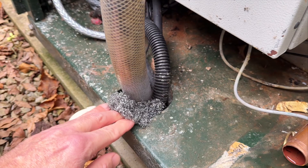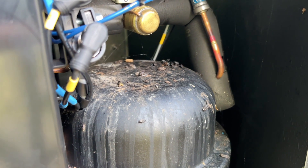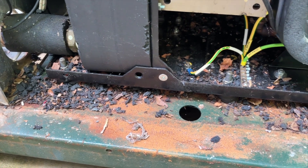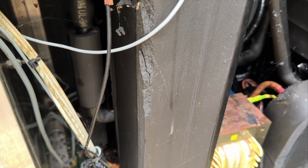Seal any holes or entry points with tight wire mesh or steel wool. Do not use foam or other soft, easy-to-shred materials. Keep the area around your heat pump clear of grass, leaves, and debris. And if you see droppings or shredded material, act quickly.